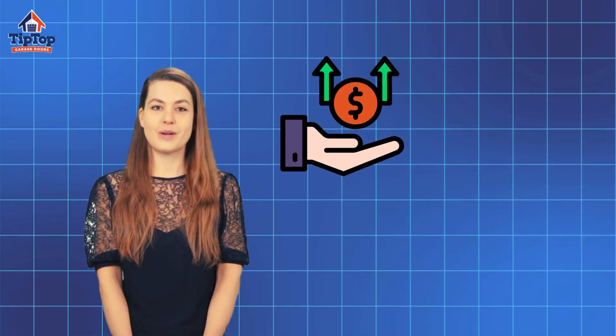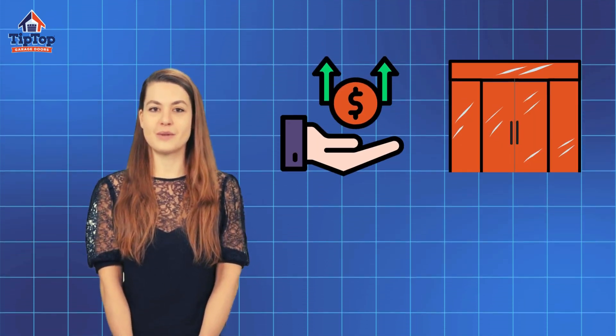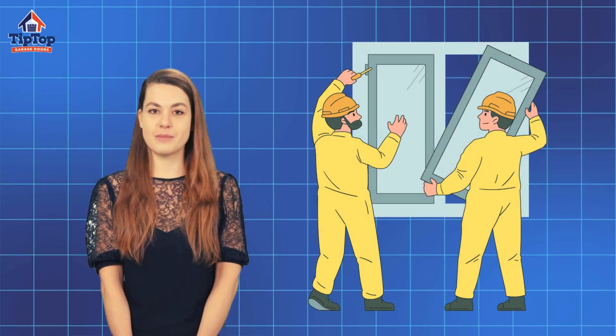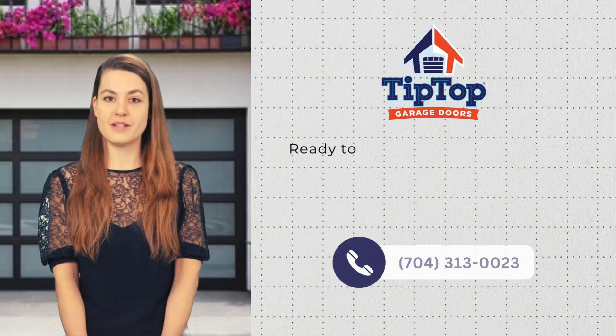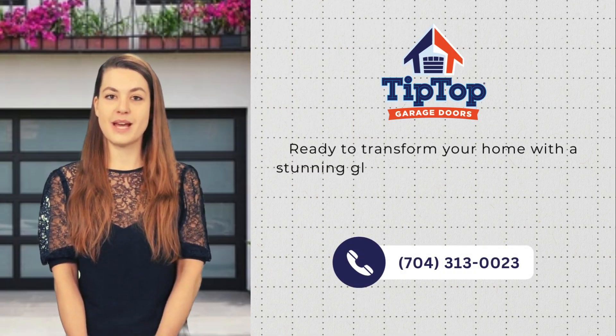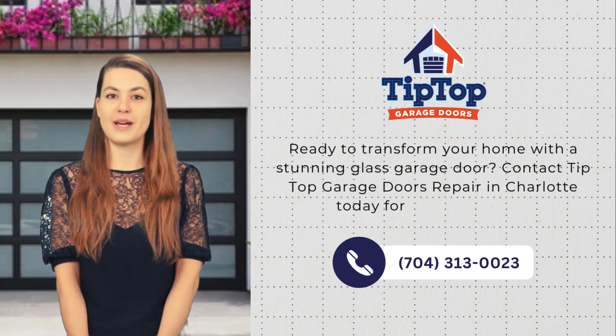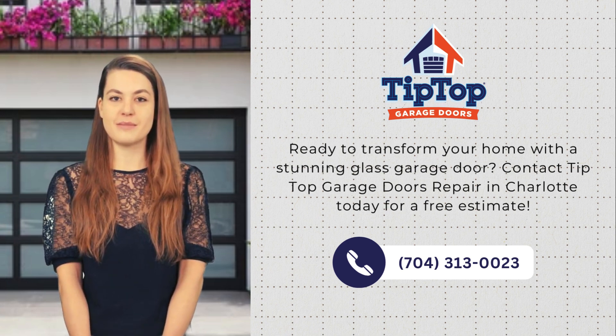While there are higher costs and specific design considerations, the benefits far outweigh them, especially when installed by professionals. Ready to transform your home with a stunning glass garage door? Contact Tip Top Garage Doors Repair in Charlotte today for a free estimate.